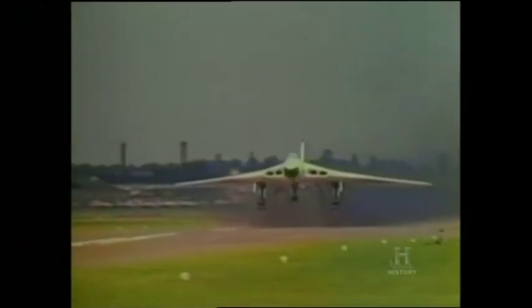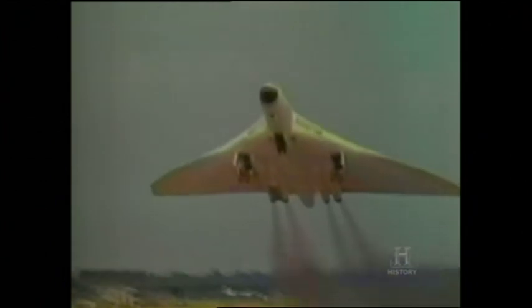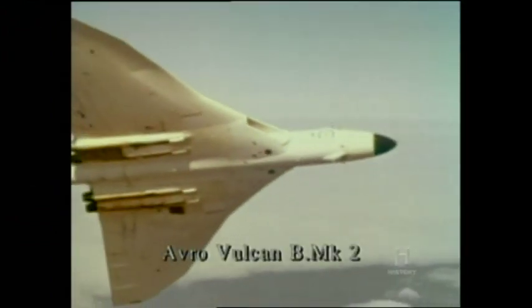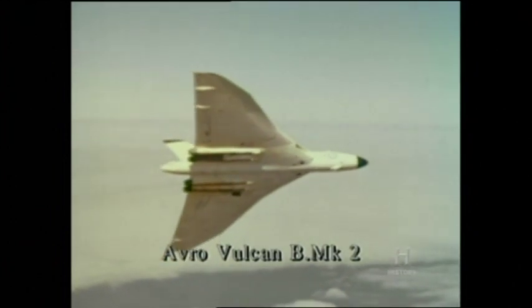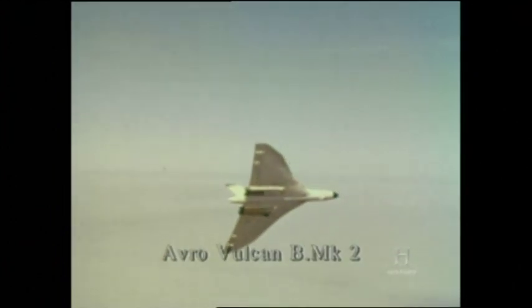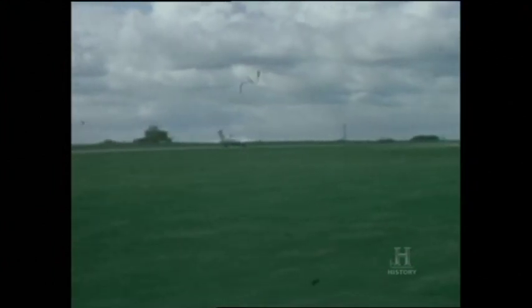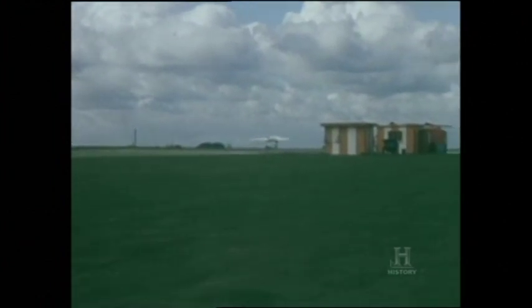The Vulcan B Mark II introduced a new large-span wing, together with upgraded Olympus jets and a comprehensive ECM equipment fit. The new wing, with a dramatic double-kink leading edge, greatly improved high-altitude performance, as well as extending range by 50%. The Victor B Mark II introduced Conway turbofans with twice the power of the B1 Sapphire turbojets. Coupled with a slightly longer wingspan, these also improved high-altitude performance and range.